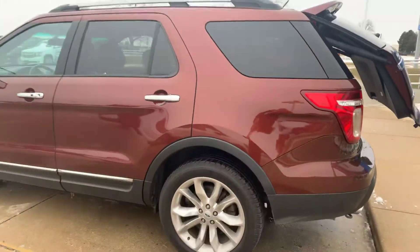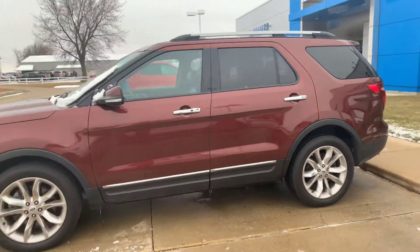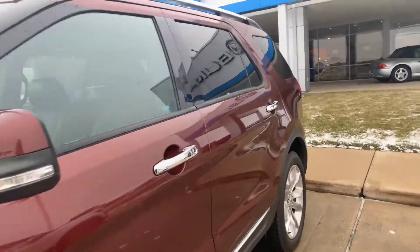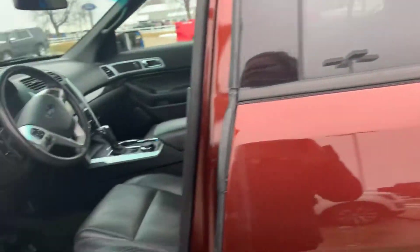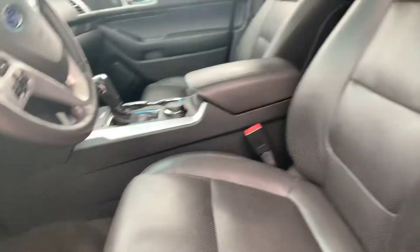Here's the driver's side — it's kind of a cool color. You have your memory seating, leather, and WeatherTech floor mats.